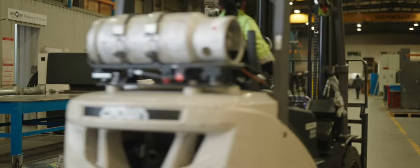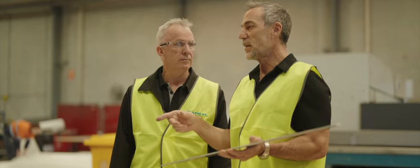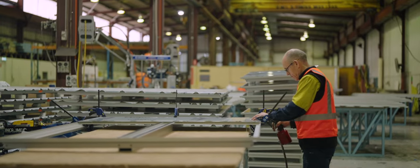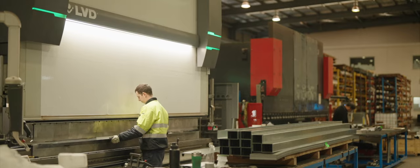We've worked closely with the Capital team for many, many years. They provide solutions for us — if we need extrusions produced, they've got a vast range of sheet and plate. We use everything from 30 mil plate right down to 0.55.